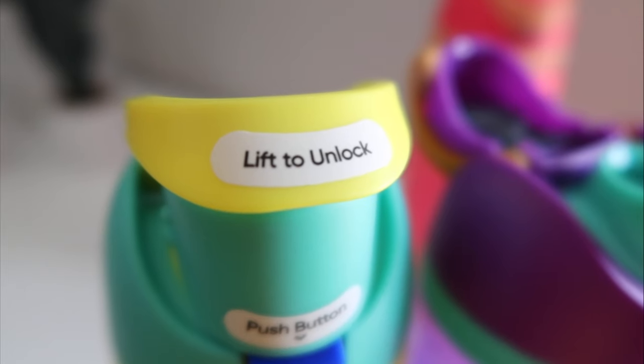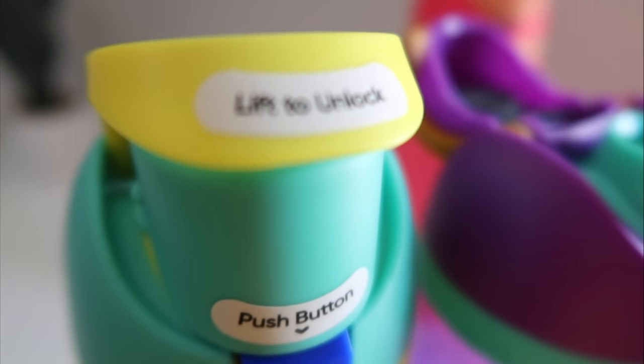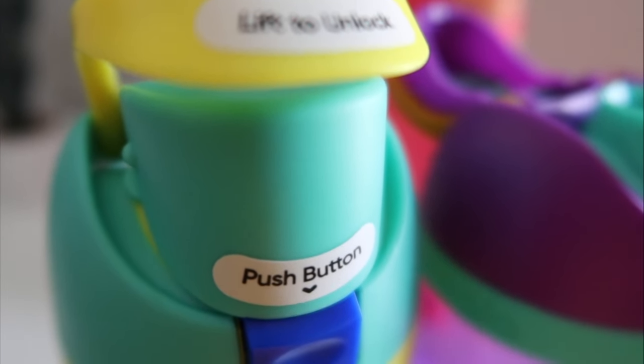This is actually where it is patented — it is a one-hand open and it has a special lock. This part right here you can push back, and it keeps it nice and secure. It will prevent spills because this is a spill-proof bottle.